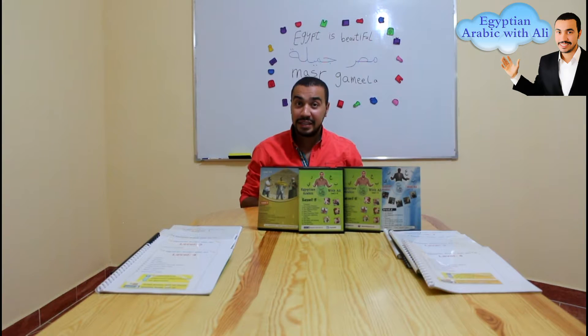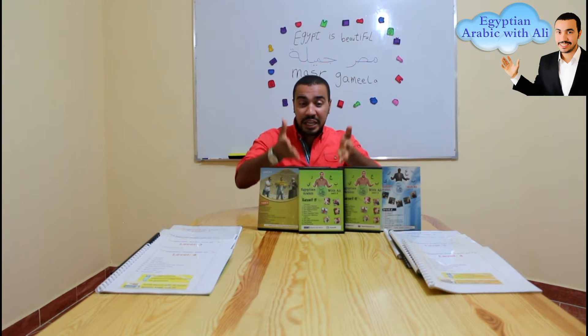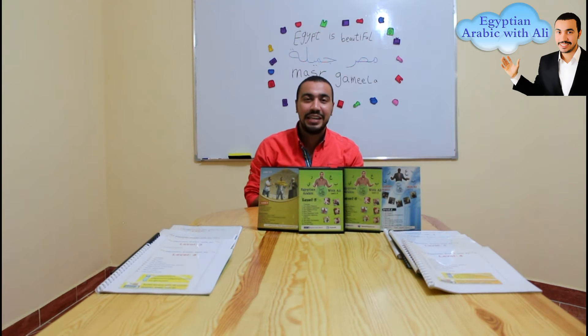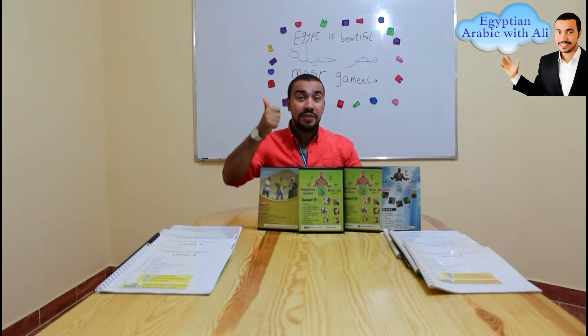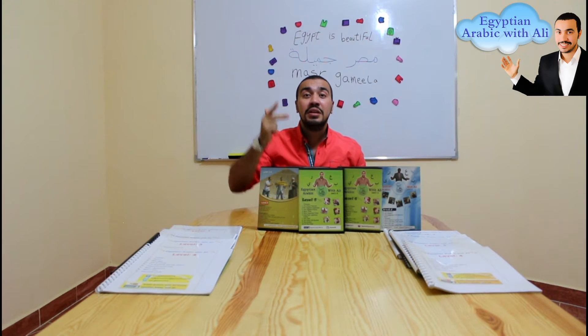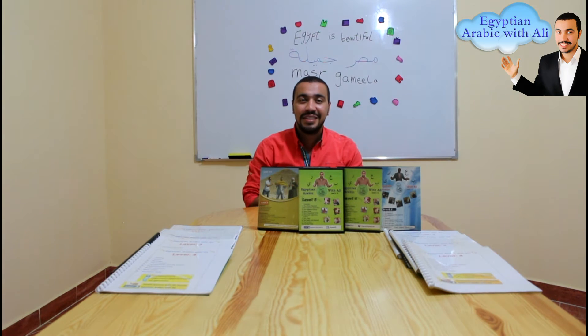If anyone gets your Egyptian Arabic DVD courses plus the books, will he be able to speak Arabic well and read and write? Yes, he will be able to speak Arabic well and read and write as well. Because in the videos there are subtitles in Arabic letters and in English letters as well. And in the books there is: first, explanation; second, exercises; third, the answers for the exercises in Arabic letters and in English letters as well.